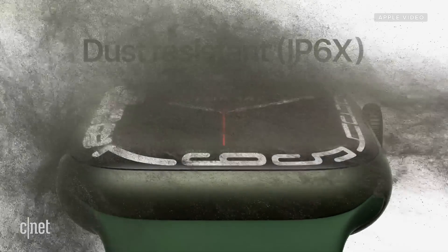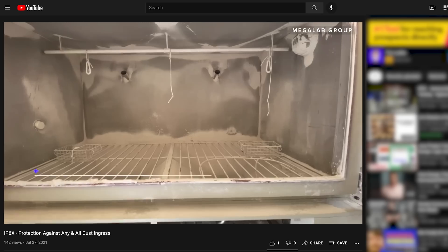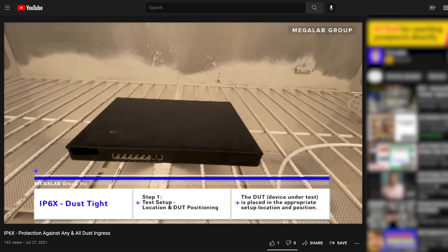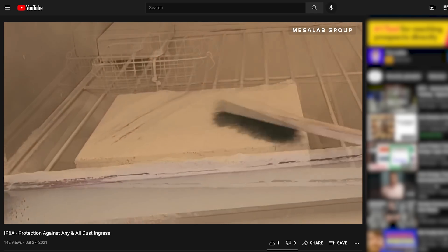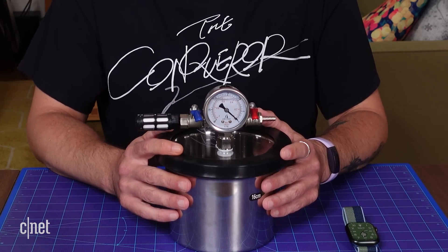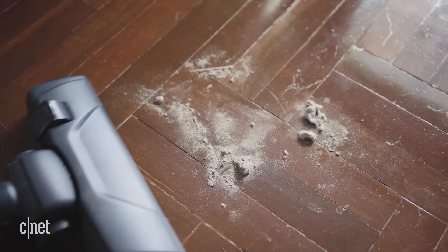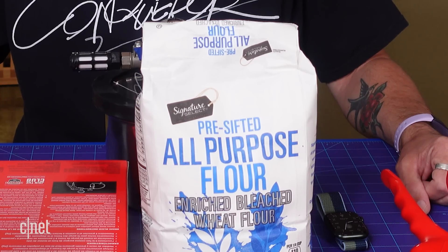The Apple Watch Series 7 has an IP6X rating, which means it's supposed to be dust tight. I looked to the internet to find out how people test IP ratings and found videos like one from Megalab Group showing products placed in a chamber, applying a vacuum, and then subjecting the product to dust. So I bought this vacuum chamber, used primarily for resin molding, and this handheld brake bleeder kit from the hardware store. Besides the dust bunnies under my bed, the dustiest thing I have is baking flour, so I'll be using that as my test medium.